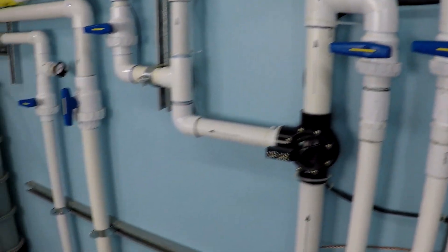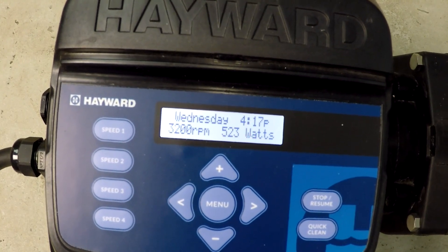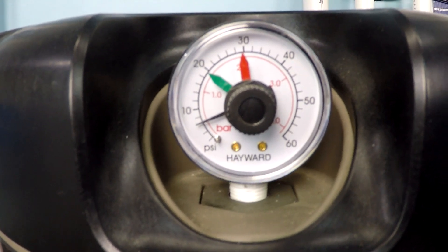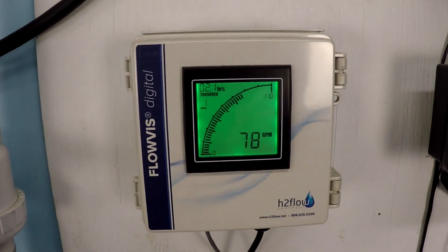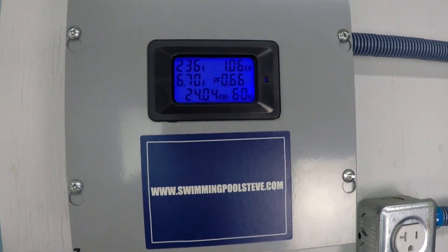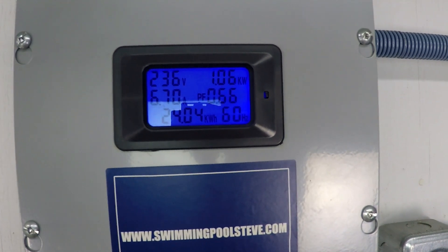Now let's look at the top speed of 3,200 RPM for this schedule. The filter pressure is reading at about 6.5 PSI. We're seeing 78 gallons per minute. Mind the decimal point — that's reading as 1.06, so that's over a kilowatt: 1,060 watts.